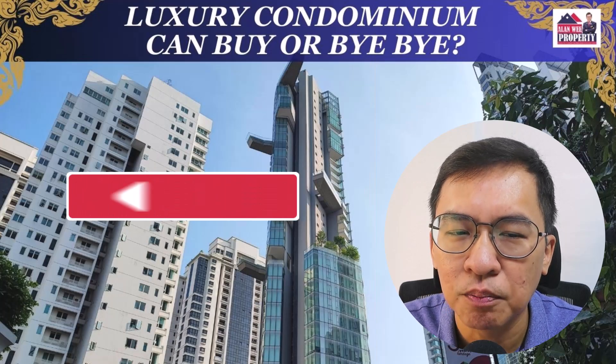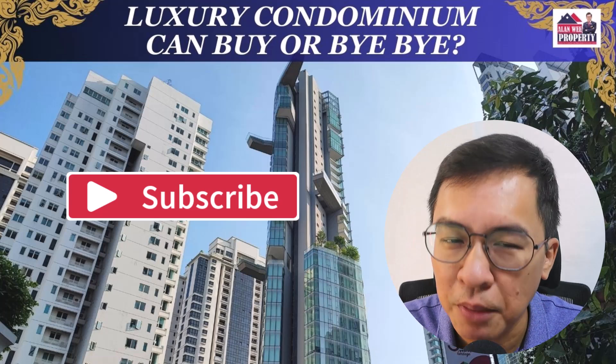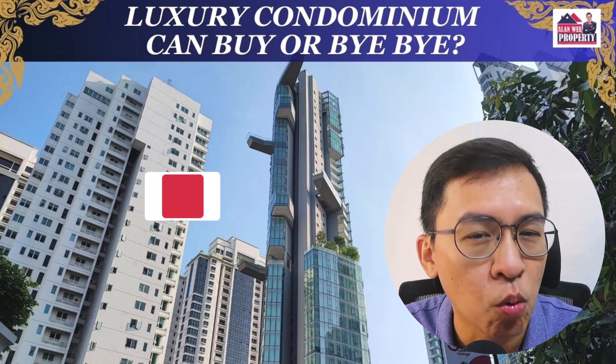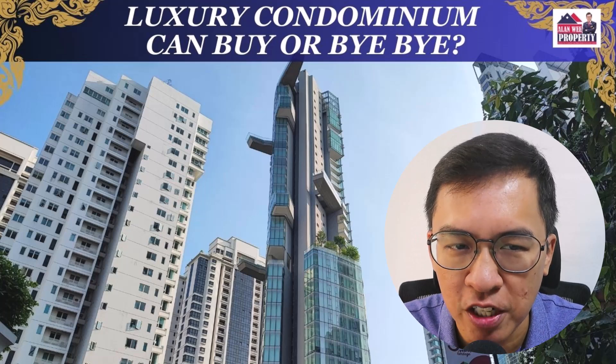In today's video, I will zoom into luxury condominiums and study how well they have performed to date. I will also compare them to other regions in Singapore to give some context. Before we get started, appreciate it if you can give a thumbs up to this video, as I have spent many hours on it. Without further ado, let's head straight into the discussion.